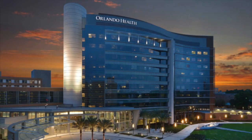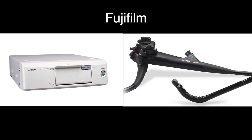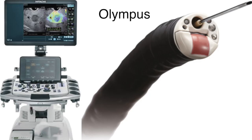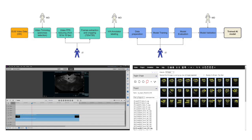Orlando Health has made significant financial and capital investments to fulfil this unmet need, with a total of three high-end and three compact processors from Fujifilm, Pentax, and Olympus. Housed at the Digestive Health Institute, Orlando Health is uniquely positioned to meet this challenge.